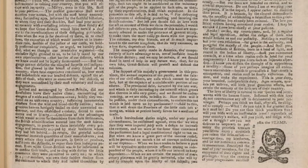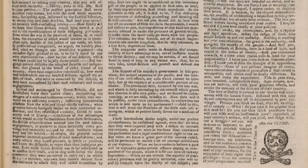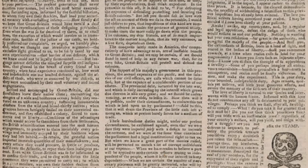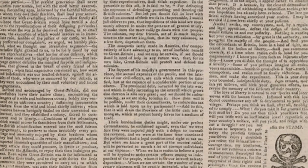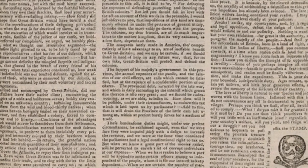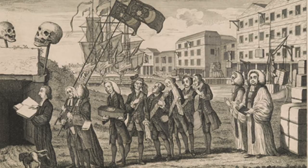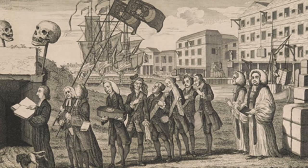The British Parliament passed two highly unpopular laws in 1765: the Stamp Act and the Quartering Act. The Stamp Act sought to raise money by taxing nearly everything that was printed in the colonies, including newspapers. Many colonists objected that because they could not elect representatives to Parliament, they should not be taxed by Parliament.